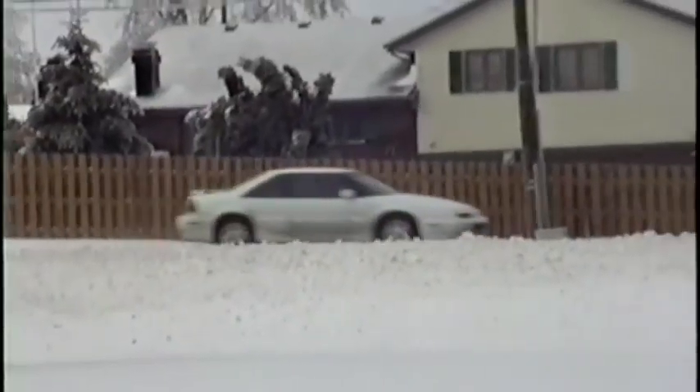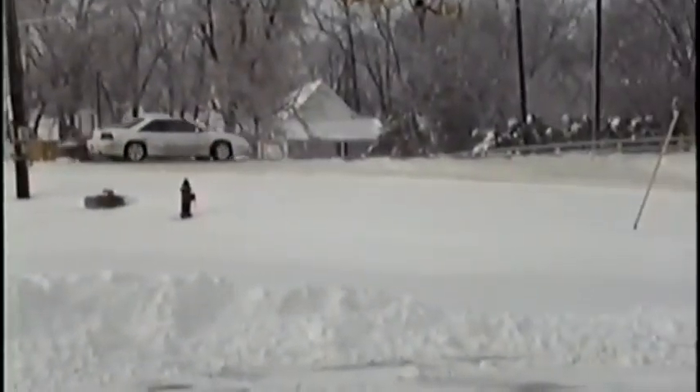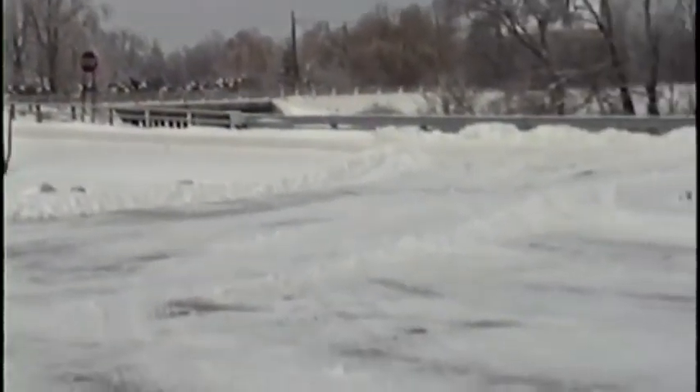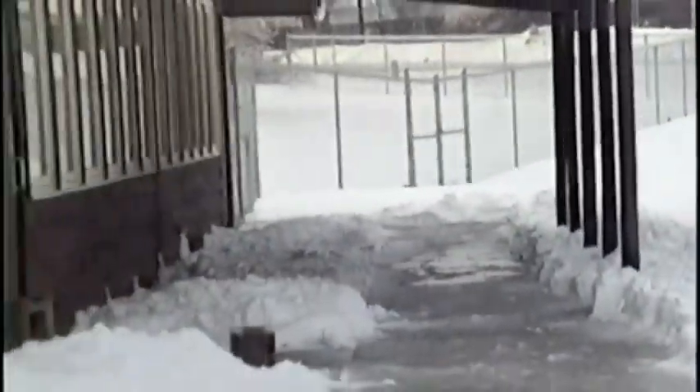This is State Road 9 — as you can see, it's pretty busy. We had snow yesterday, and today is December 20th. There's our driveway; they just finished plowing us, so I'm going to give you different angles of the facility.